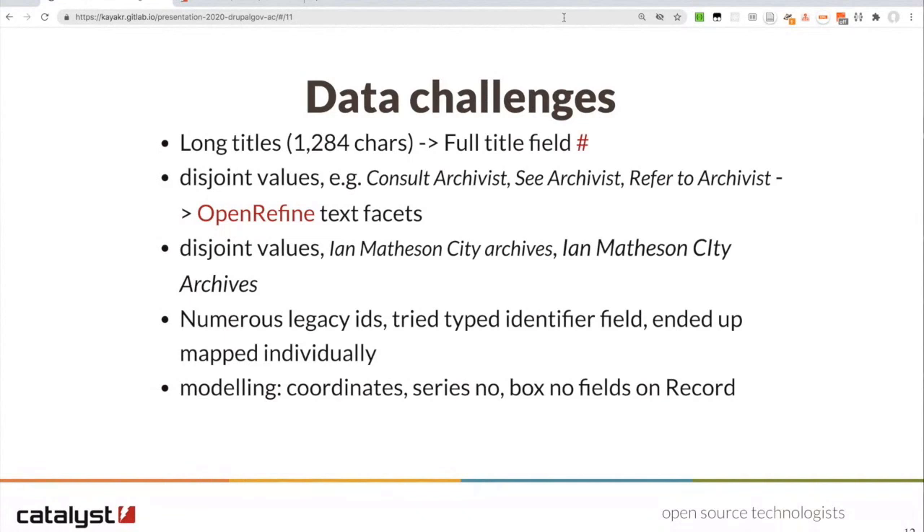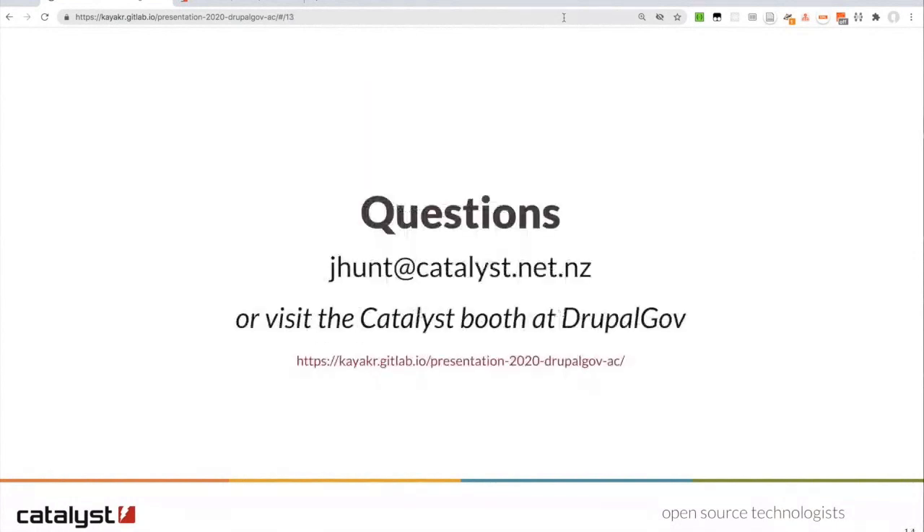That's a very quick introduction to the Archive Central project. If you have further questions please email me at jhunt@catalyst.net.nz or catch me at the Catalyst booth after this presentation. I hope that was useful to you and I hope you have a great DrupalGov 2020. I've posted a link to the slides in the discussion forum, and I'll also paste in a few examples of content if you want to see what things like photographs look like.